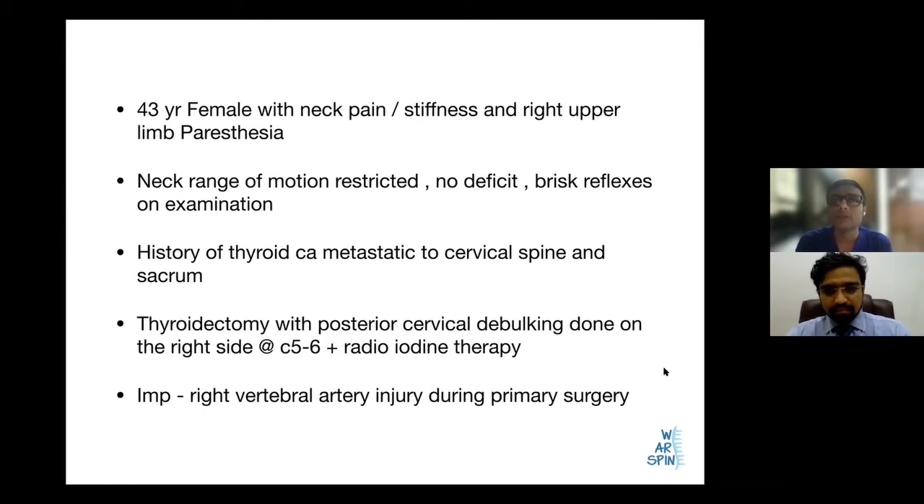At that time, a thyroidectomy was done. Along with that, a posterior cervical debulking was done because she had compression of the C5-6 root. The patient was also subjected to radio-iodine therapy. Importantly, the patient had a right vertebral artery injury during the primary surgery.